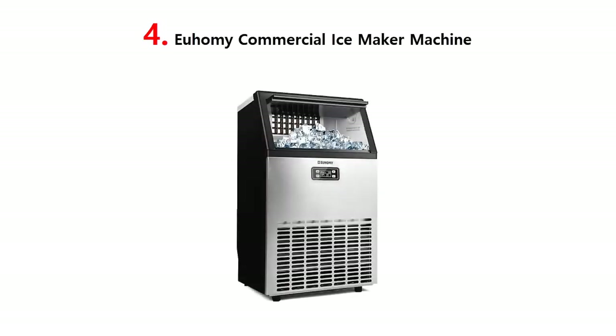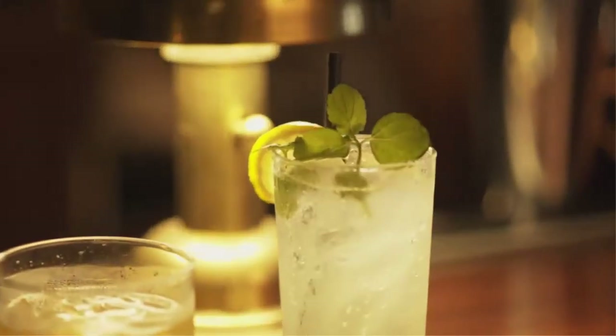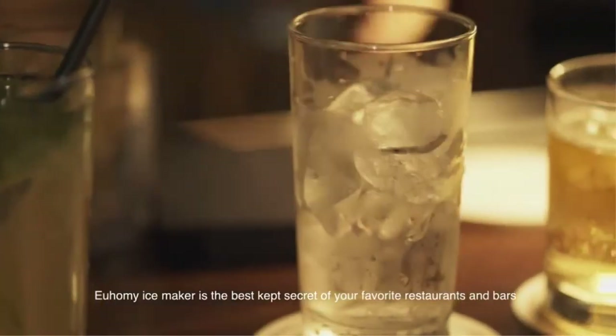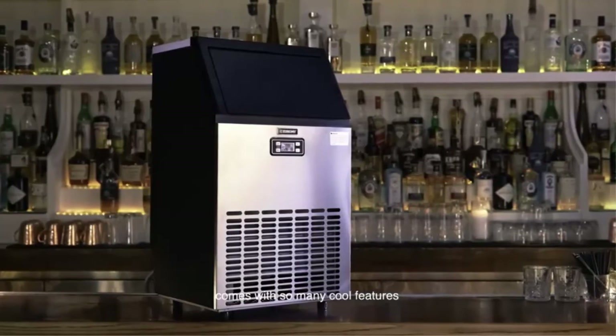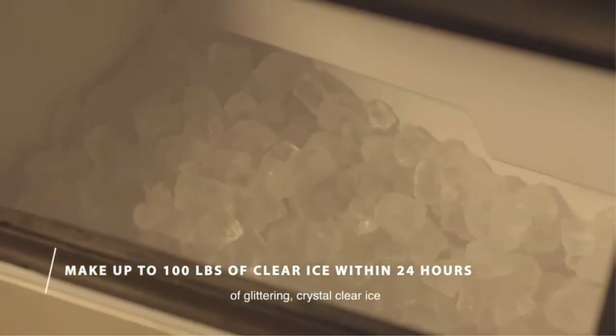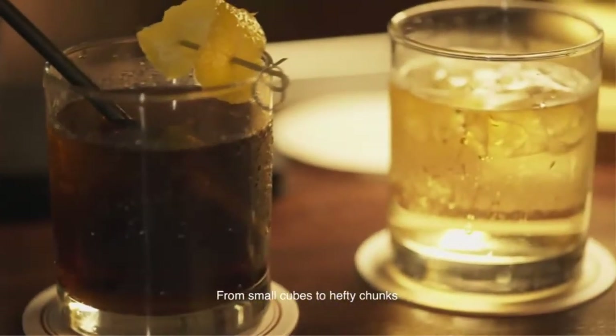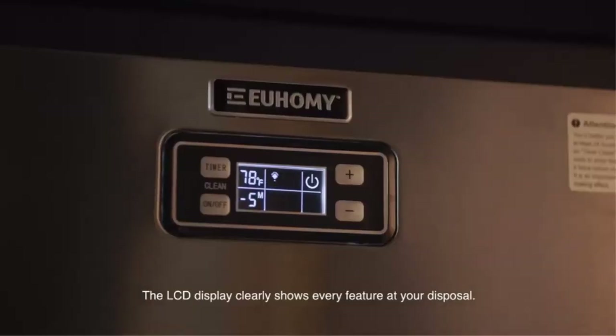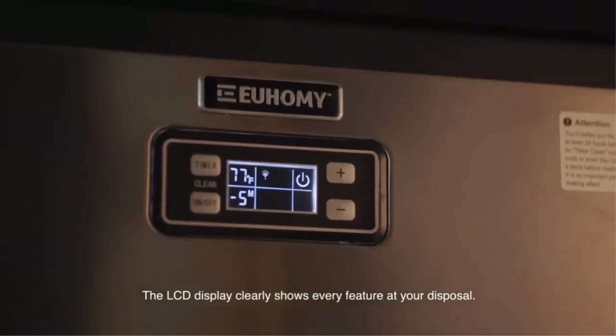Our list at number 4: Yuhami Commercial Ice Maker Machine. Are you still worried about not making enough ice? Yuhami's commercial freestanding ice maker can produce 100 pounds of ice per day and comes with a storage container for 33 pounds of ice. The automatic overflow prevention also means you won't need to worry about ice cubes overflowing. This ice maker alone can meet the amount of ice cubes your entire family needs.